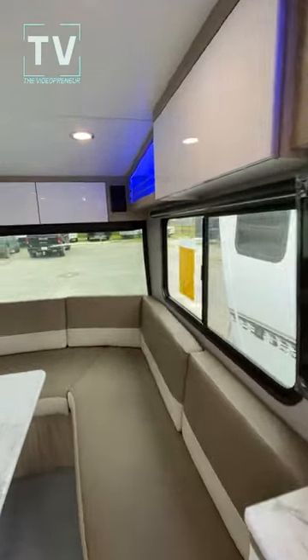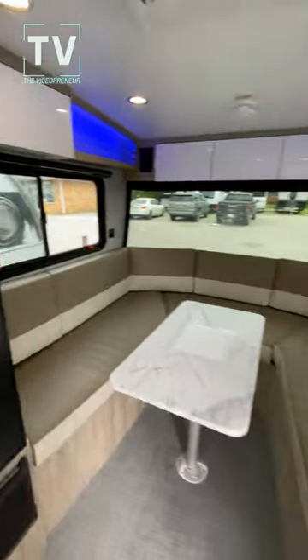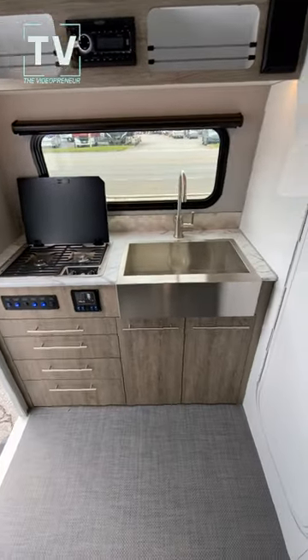Look at the windows here. Just what a view from inside. We have a microwave oven, refrigerator, freezer, flat screen TV, easy close cabinet doors, two burner cooktop, deep sink.